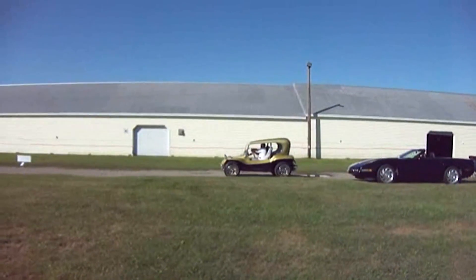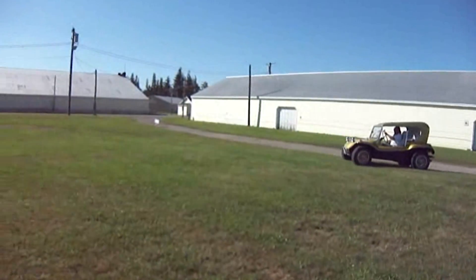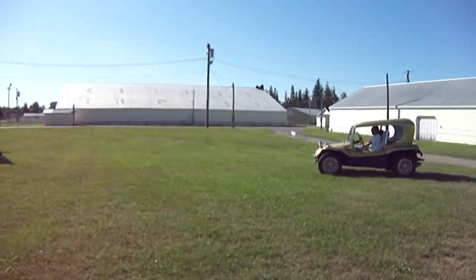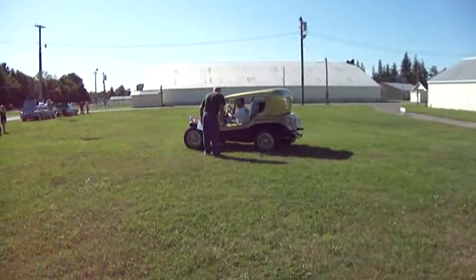There's one coming in right there. Look at that. He's going to join these other ones over here. Look at that. Isn't that cute?